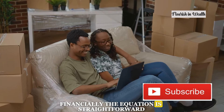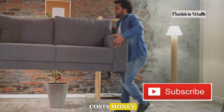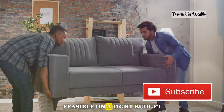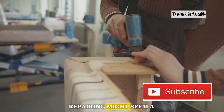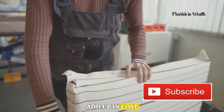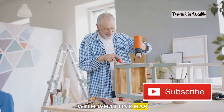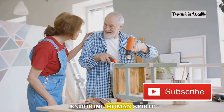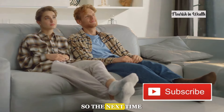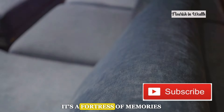Financially the equation is straightforward but touching. New furniture costs money, often more than what's feasible on a tight budget. Repairing might seem a viable option but even that can add up in cost. Plus there's a certain resilience in making do with what one has, a testament to the enduring human spirit. So the next time you spot a saggy couch, remember it's not just furniture — it's a fortress of memories.